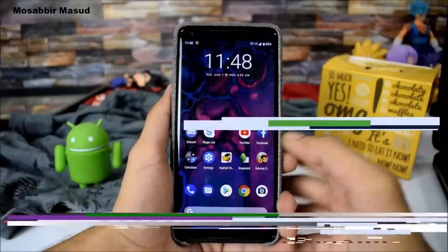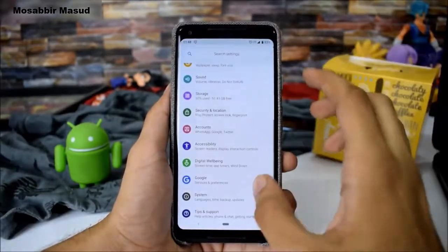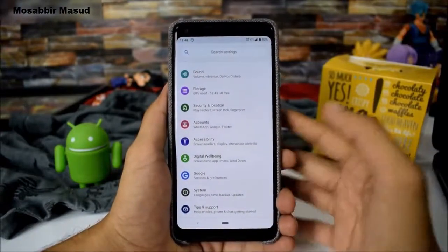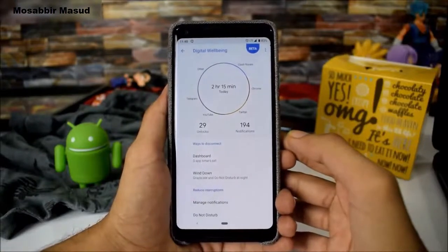There are two major features that were showcased at Google IO. The first one is Digital Wellbeing. You need to enroll in the beta program to get it officially, or you can install it manually by downloading the APK file.